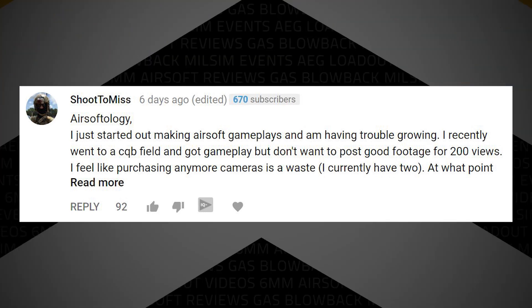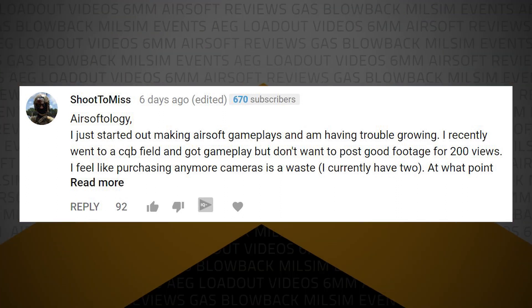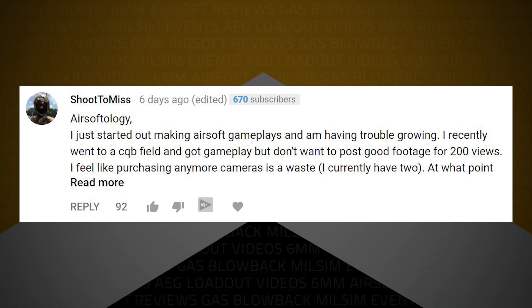ShootYouMiss writes: I just started making airsoft gameplays and I'm going to have trouble growing. I recently went to a CQB field and got gameplay, but I don't want to post good footage for only 200 views. I feel like purchasing more cameras is a waste, as I currently have two. At what point do you really need to think about things? So this is a tough one — I'm going to tell you right now, you're saying you don't want to post good gameplay for only 200 views. Remember: YouTube is permanent. The video I make will live and continue to get views over the years. I would absolutely post it. Subscribers are not going to hit that subscribe button to your channel unless you have a good chunk of back content, and it needs to be good — you've got to give them a reason to subscribe. If you only have three or four videos, I'm probably not going to hit that subscribe button.